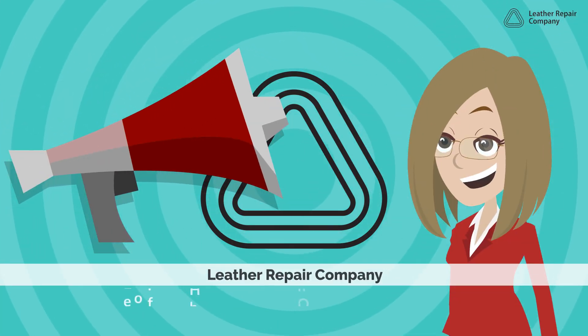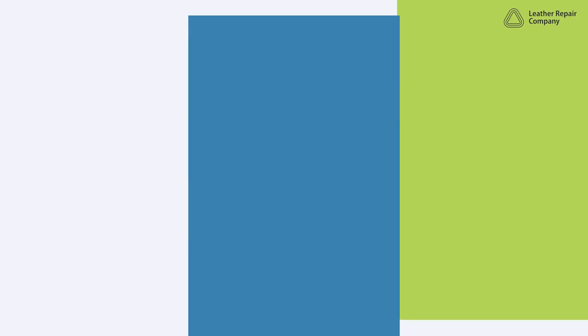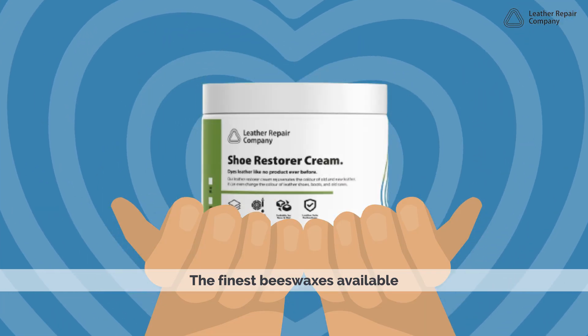Leather Repair Company — we offer high-end designer and handcrafted leather shoe repair, cleaning, and restoration services using traditional hand crafting techniques and the finest beeswaxes available.